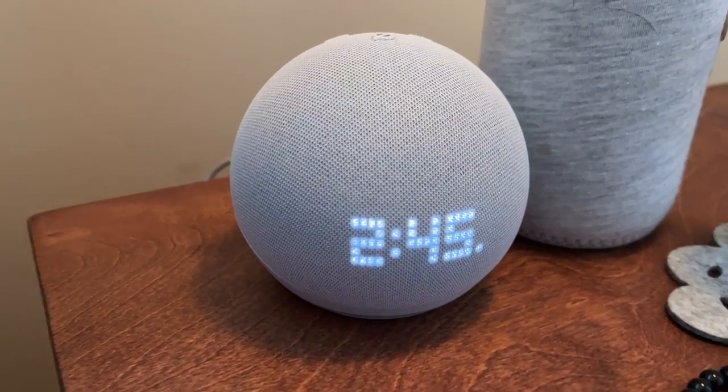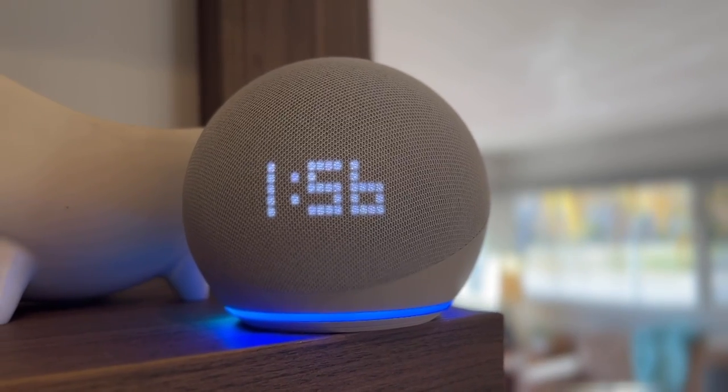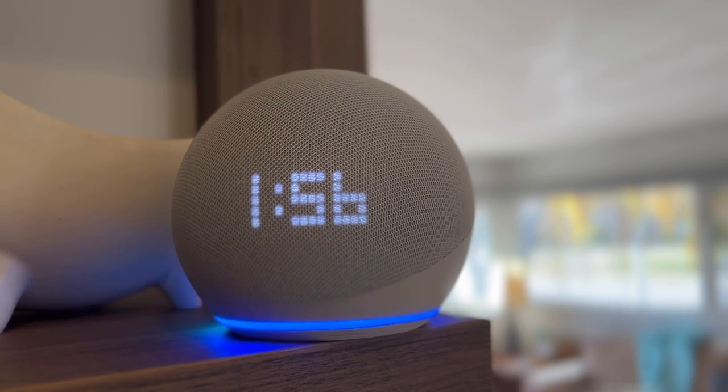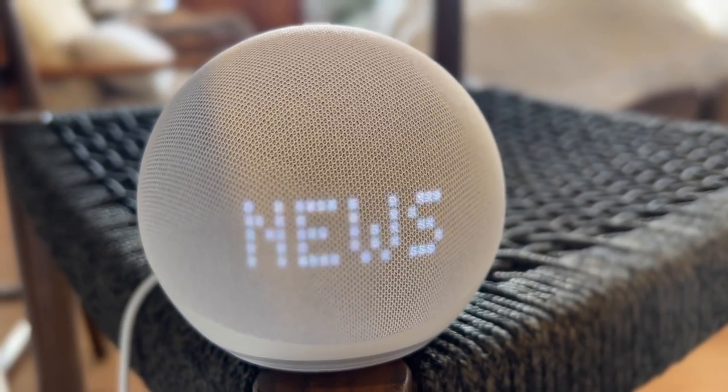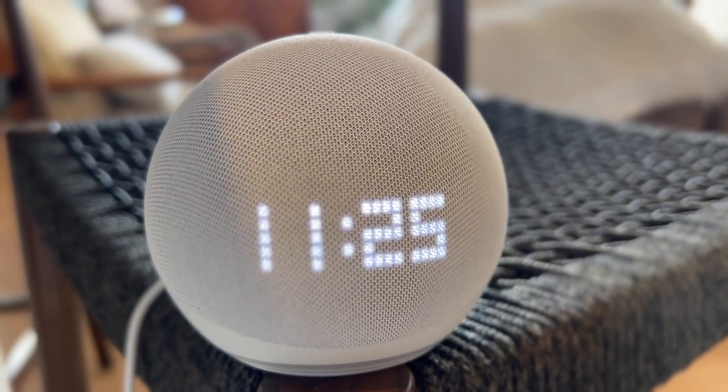You can link your Echo up to any number of music services, including Spotify and Apple Music, or just connect using Bluetooth and play music right from your phone. The real power of the Dot with Clock is as an Alexa digital butler and smart speaker for your smart home.